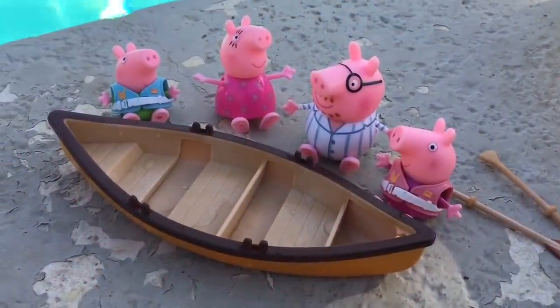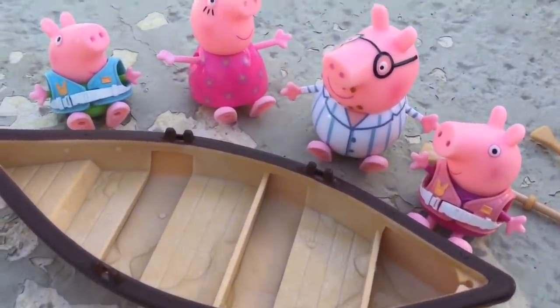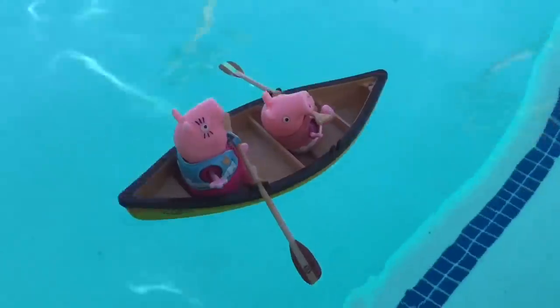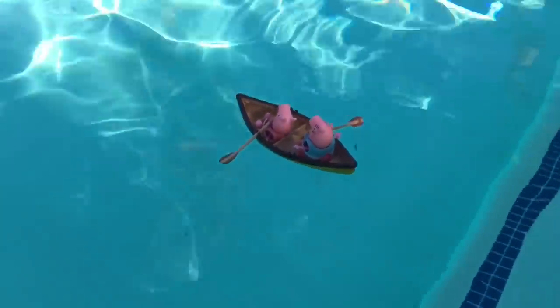They've arrived at the lake and it's a beautiful day. Only two piggies can fit in the canoe at one time. Thank you for coming to Tiny Treasures. Please subscribe to our videos. Goodbye.